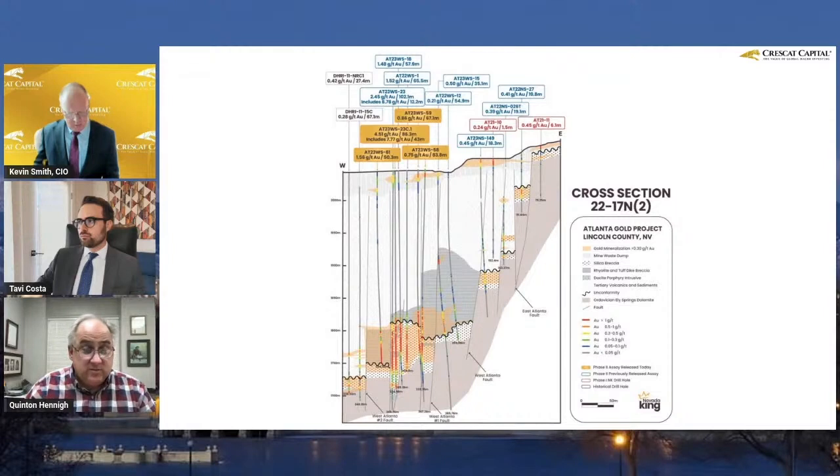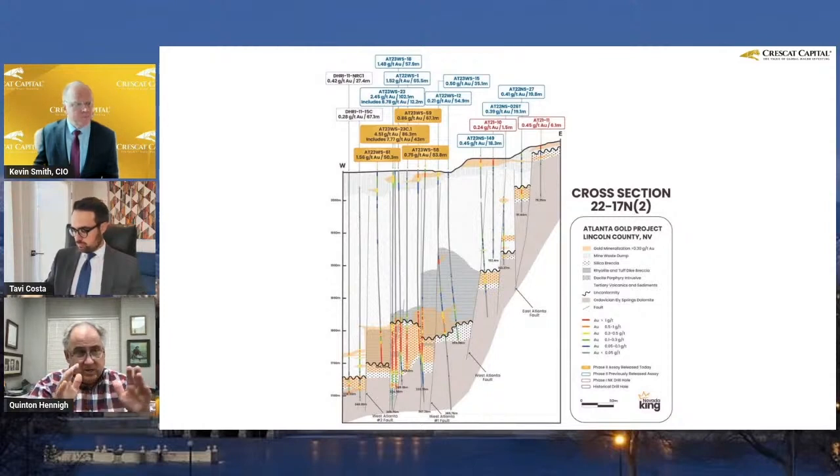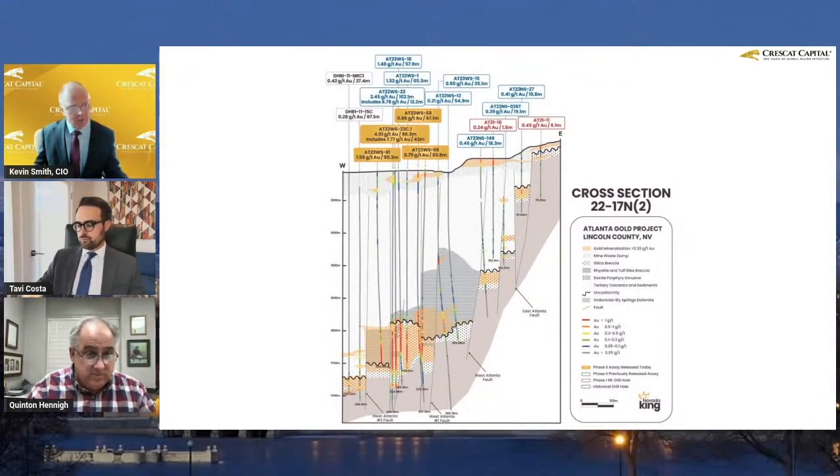Because if you drill those areas and you hit high grade, you can better assess in your resource estimate how much influence that high grade has. When you're doing a model, if you can understand where the high grade is and where most of the gold is, all the better — because it means your model is going to be better and it's likely going to generate a lot more gold for you.